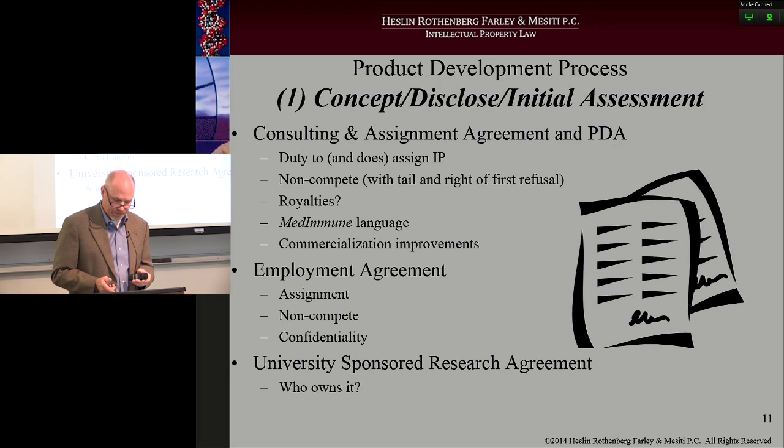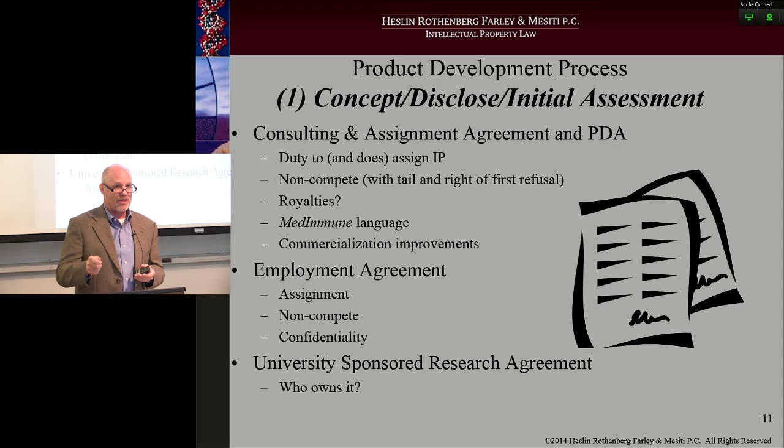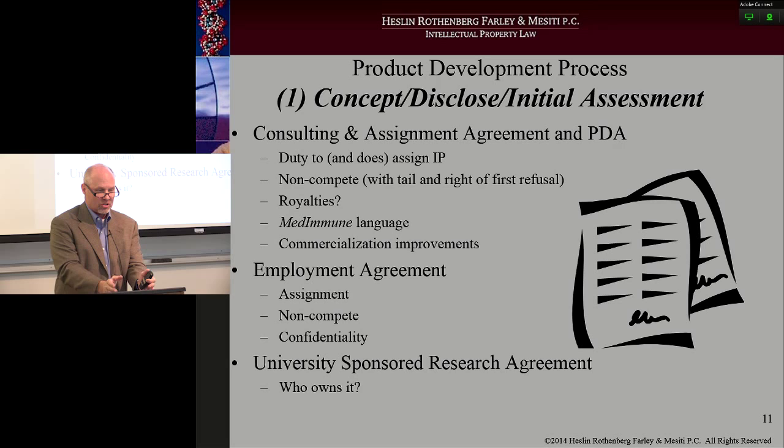Make sure that you cover improvements in the agreement — a lot of times people just come up with their idea and complete the project but never cover improvements that might have taken place. Cover the whole gamut of things. Employment agreements: make sure they have in place an assignment, a non-compete, and that anything and everything that they touch remains confidential for the time they're an employee and then for a period of time after that. Make sure that person signs the agreement the day they walk into your company.